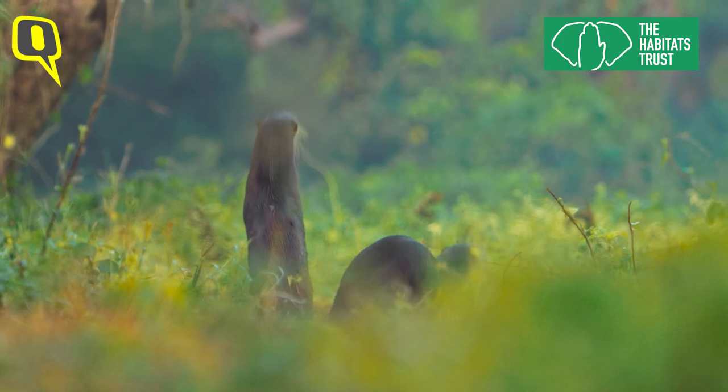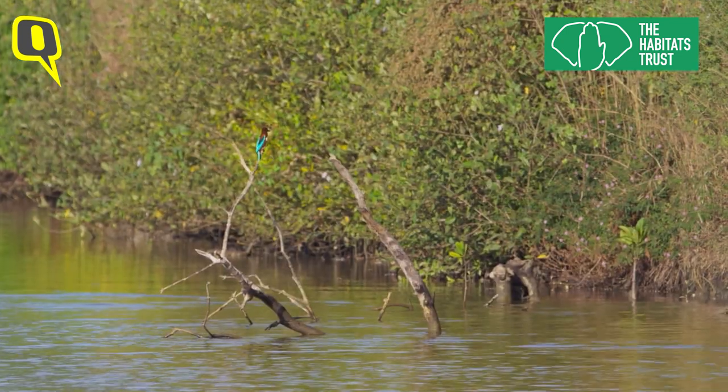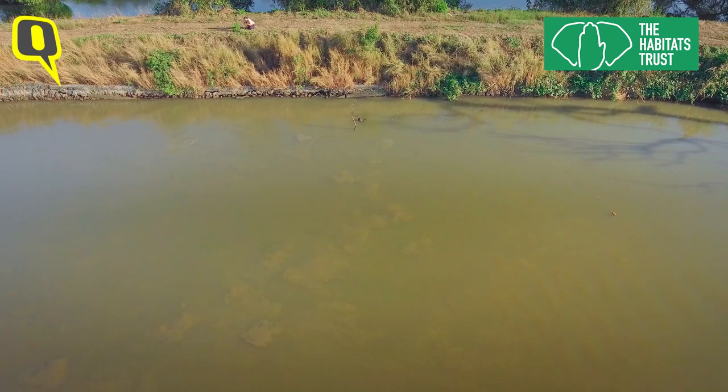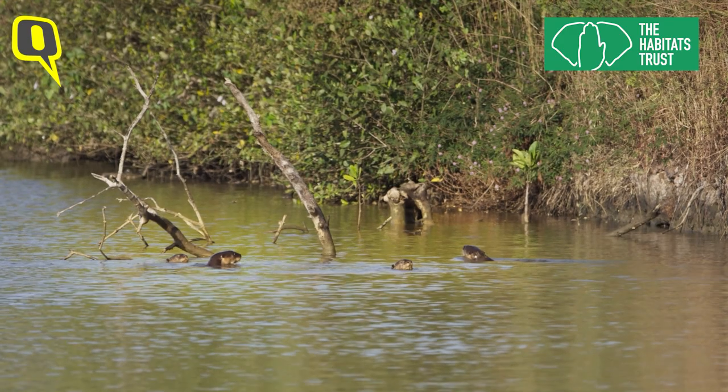It's important for people to realize that there are a lot more mammals in this country than the charismatic ones that are showcased. They play a very large part in our ecosystems, and if we lose those, there can be a lot of cascading effects in those ecosystems.